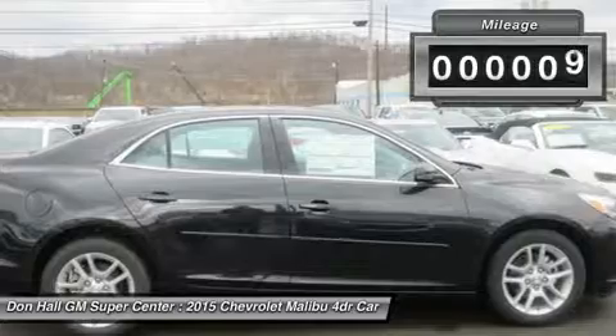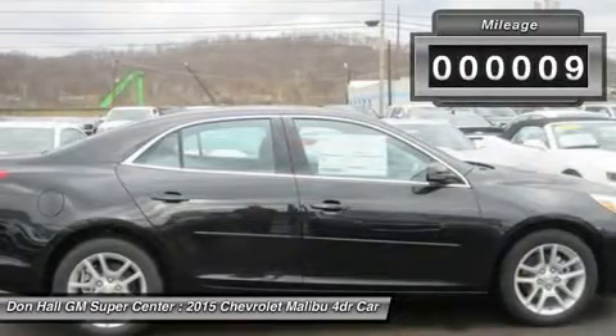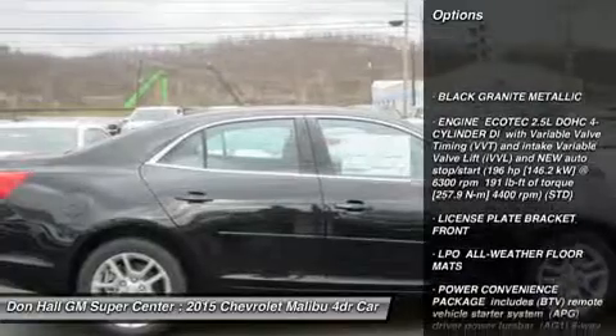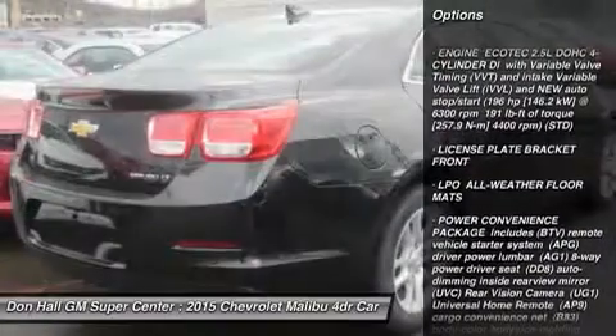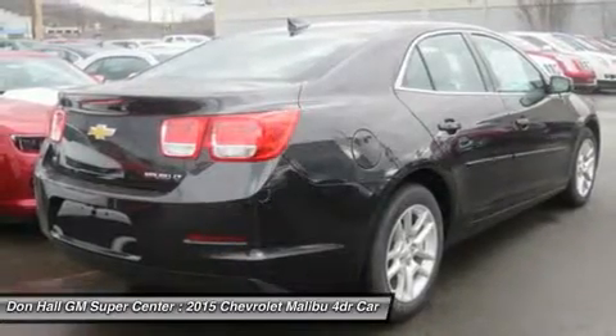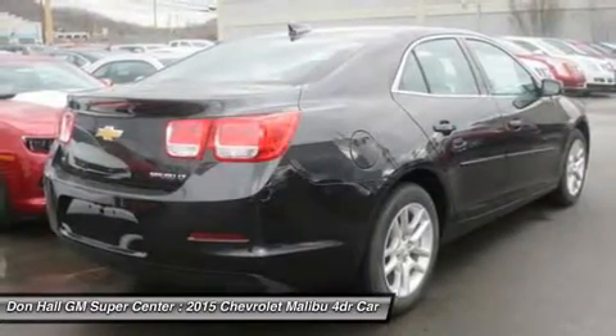The enhanced front-end appearance draws you in. Swept-back headlamps aid aerodynamics, and a more prominent grille accented in chrome boasts wider openings for improved cooling. Aero-optimized rounded corners, vents, and side mirrors allow the car to effortlessly slice through the air.